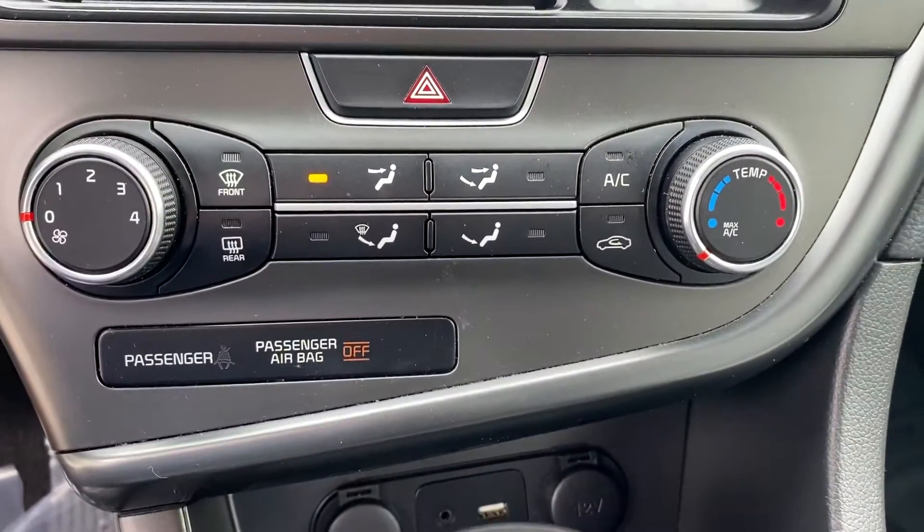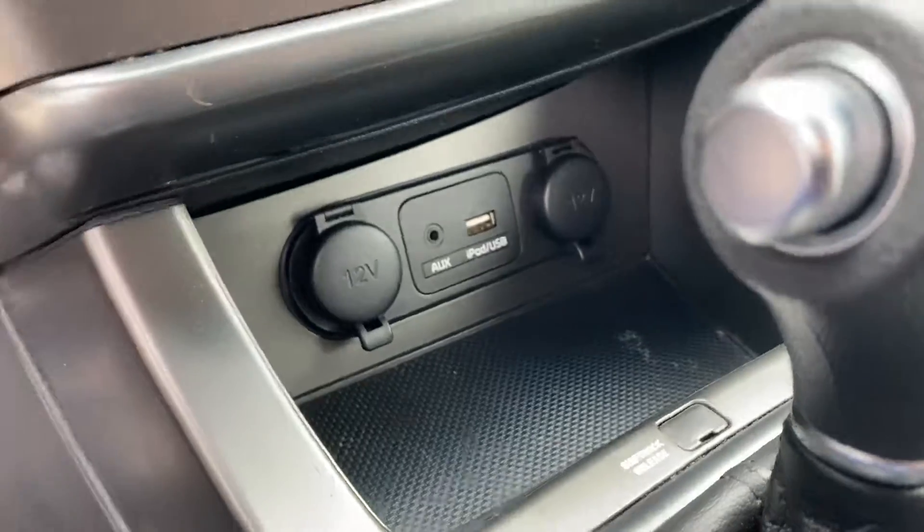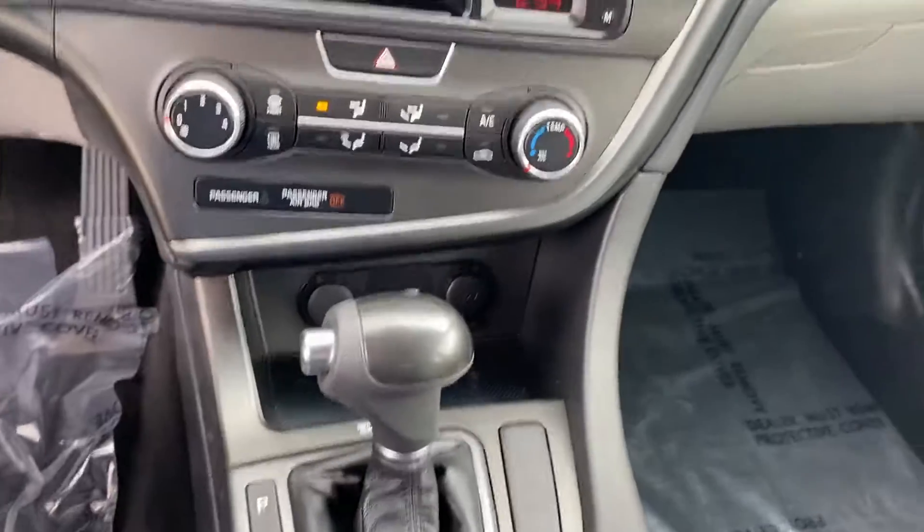As we go down, you see the different climate settings. Charging ports shown here at the bottom and cup holders — two nice full-size cup holders. A lot of cars don't have full-size ones, but these ones are.